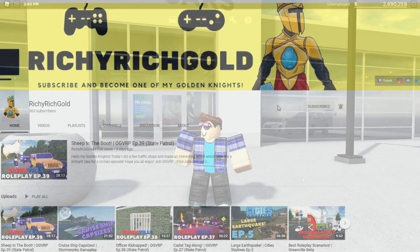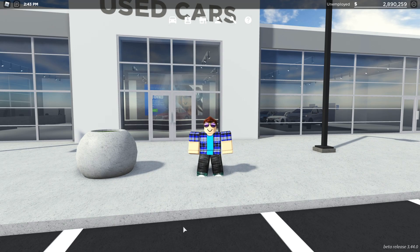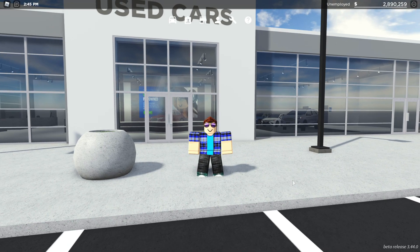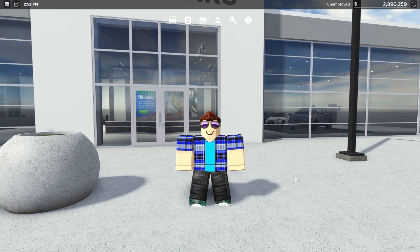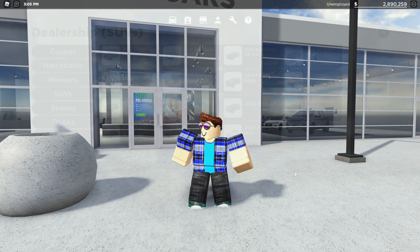Hello my Golden Knights, it's Richard Schult here and welcome to a Greenville Beta update video. In this changelog I'm basically going to be going through the four new cars that have just come out. I'm going to try and make this a regular kind of video thing, so whenever a major update comes out where they release new vehicles or buildings, I'll go ahead and showcase them to you guys. We're going to show you the four brand new vehicles in Greenville Beta.